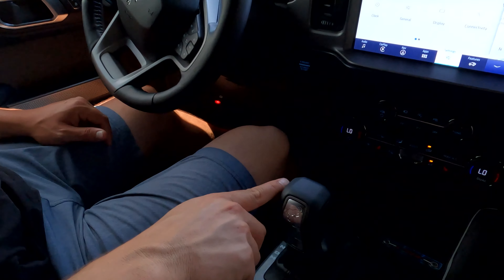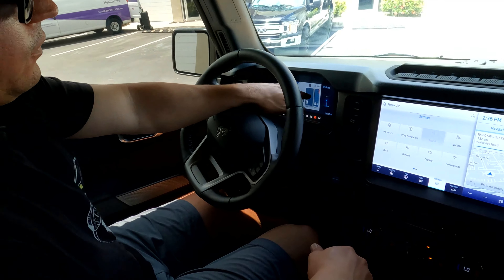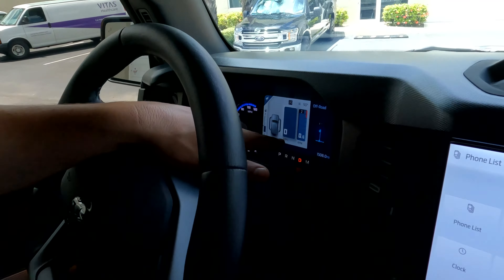We're inside right now. You can see we have a 10 inch screen here, and you have all your displays where you can go through your modes and select how you want it set up.